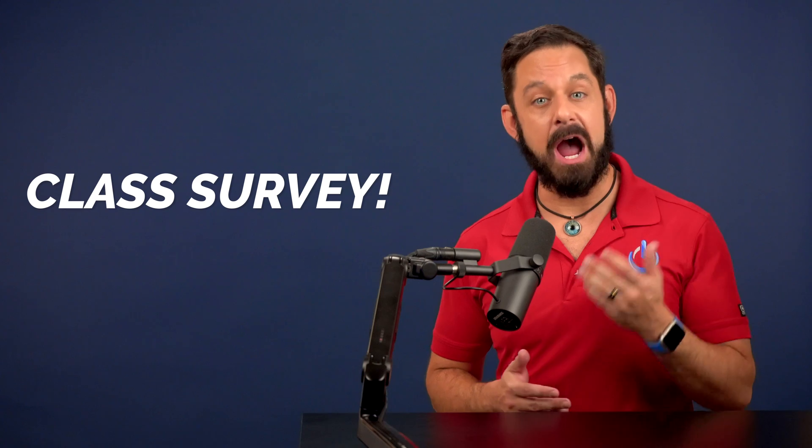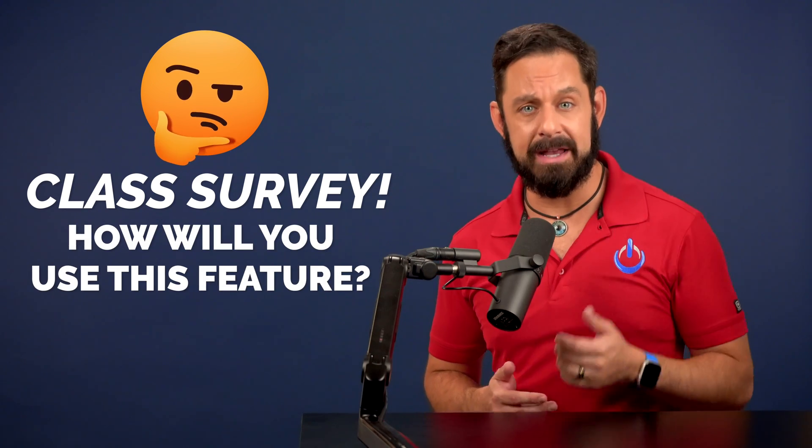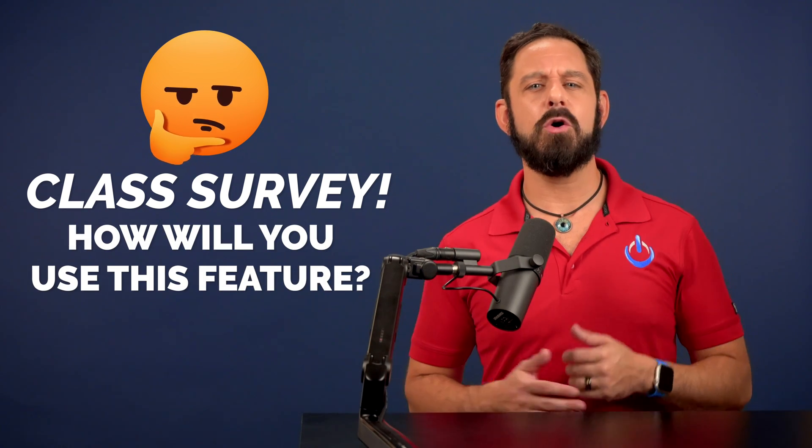Welcome to the class. One thing before we begin — I'm really curious to hear how you guys anticipate that you will end up using this new feature, so let me know about it in the comments.